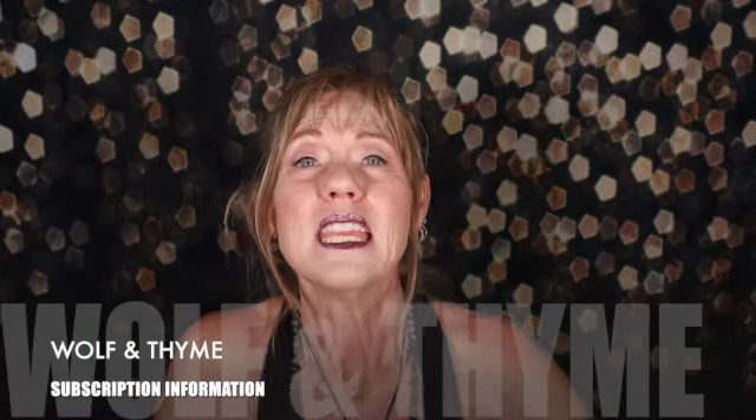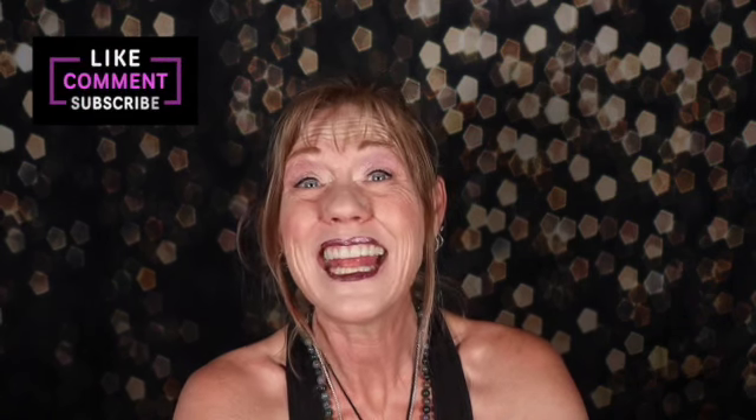Today we're going to be opening the Wolf and Thyme box. Wolf and Thyme is one of the subscription boxes that Wolf and Thyme offers. This box has five items in it for $28 a month, or less if you prepay for more than one month at a time. Subscription information and links will be in the video description below, as well as a discount code KARMA15 for 15% off anything on their website. I want to thank Wolf and Thyme and Kat for sending me this box to review.